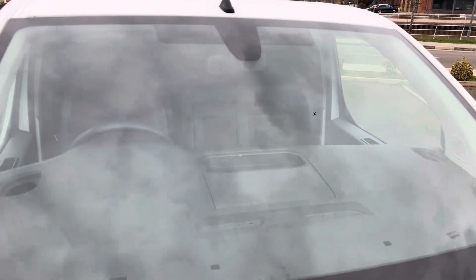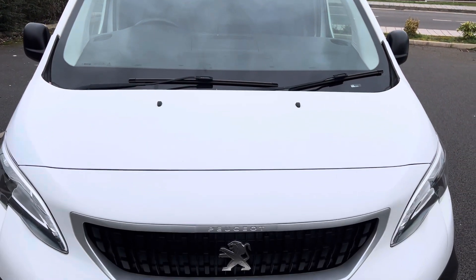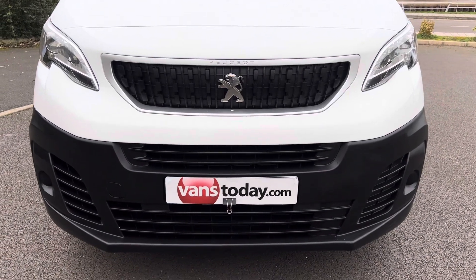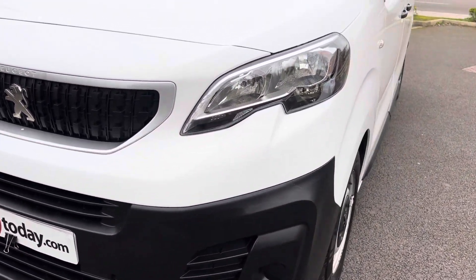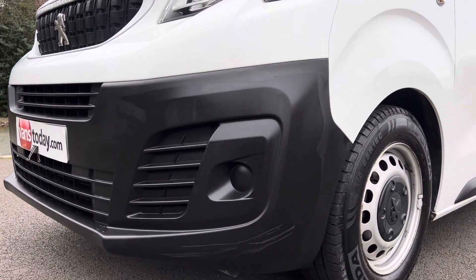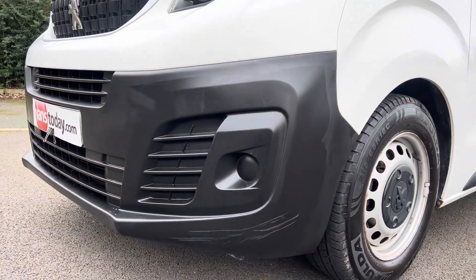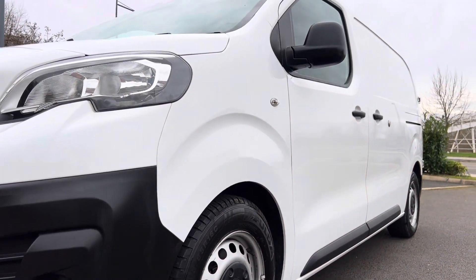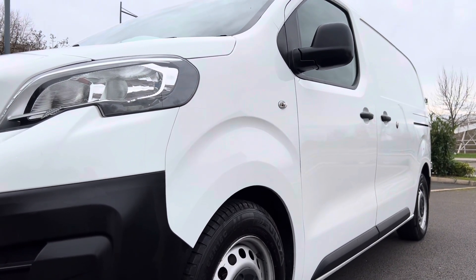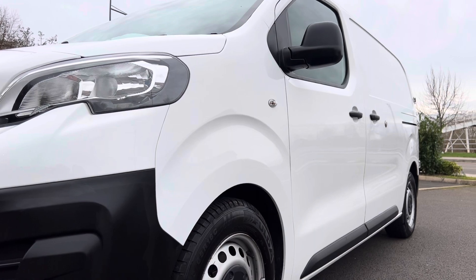Moving down onto the windscreen, it's in good overall condition — there are no major stone chips or cracks to worry about. Down onto the bonnet and the front of the vehicle, all in good condition as well. Your front grills, front of the front bumper, everything's looking very neat and tidy. Around to the passenger side headlamp unit, that's all good. This particular model is fitted with the automatic headlamps as well. Down onto the front bumper corner, you do have a minor scratch in the black plastic — probably highlighted more by the iPhone camera than by the naked eye. Looking down the side profile of the van, there's a nice mirror finish to the paintwork with a bit of lustre. No major dents or dings — pretty straight and tidy down the side there.